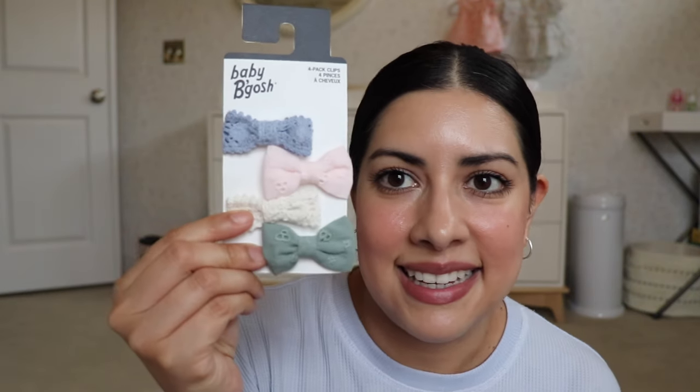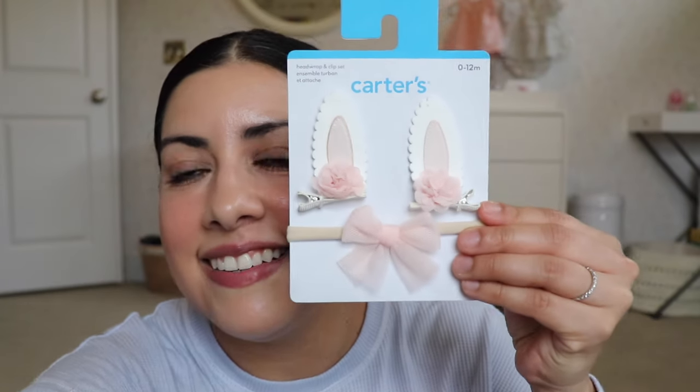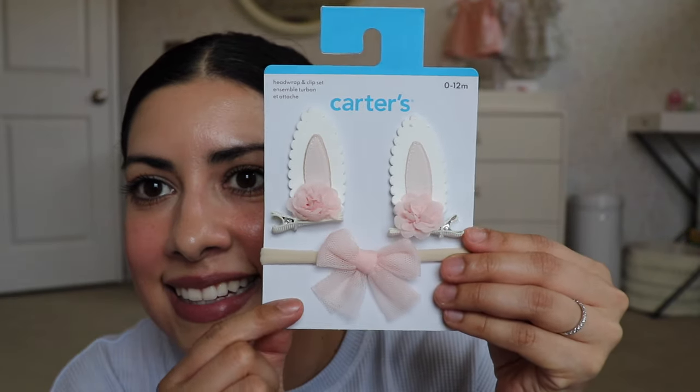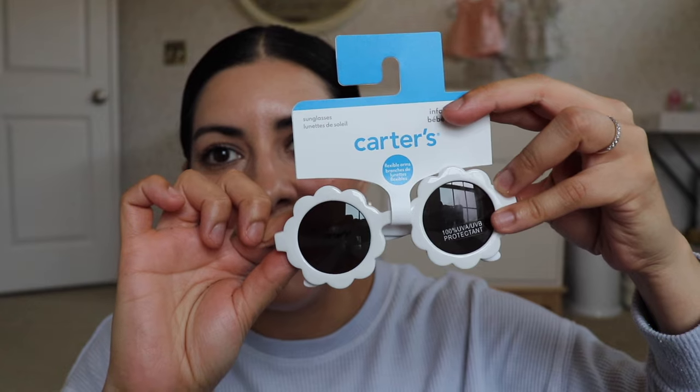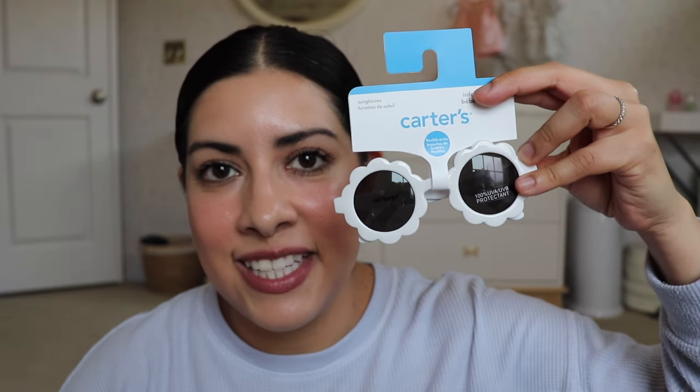I also got her some bows since she uses them so much. And then these for Easter — they're little bunny ears and a little headband — I got those from Carter's when they had a sale. I also got her little sunglasses. I tried to get her stuff she can use for the summer. We go on a lot of walks and sometimes when it's sunny I feel like she could use some glasses.